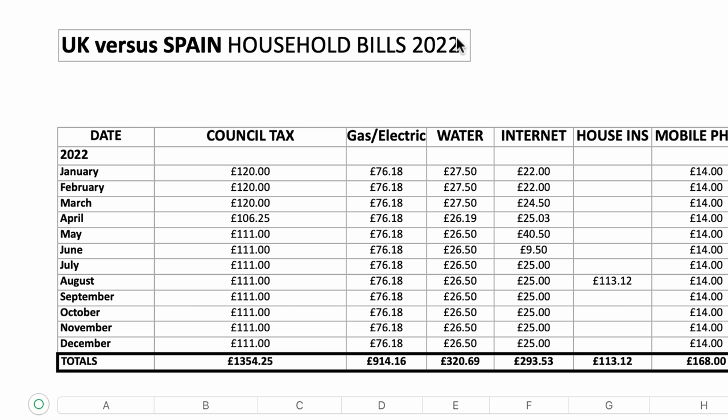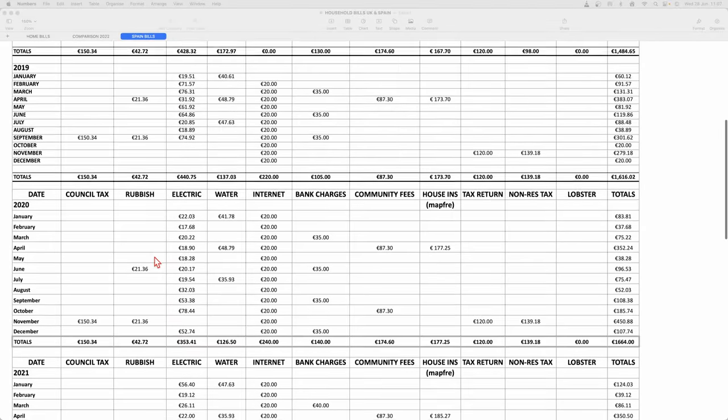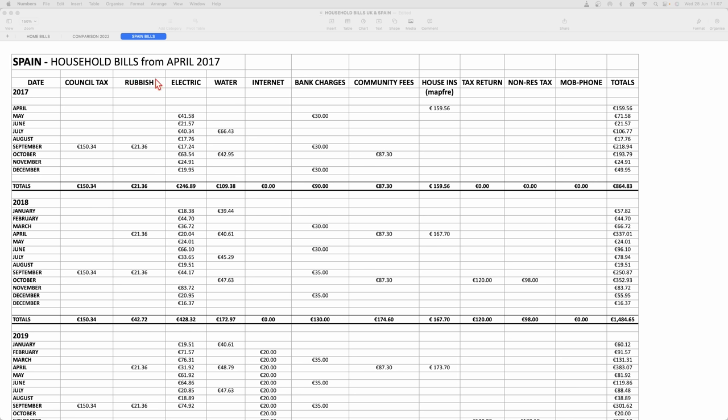The spreadsheets detail all our running costs and expenses from when we moved in in April 2017 to the present day. We've got six and a half years of living expenses in our house in Torriveca, with the years 2017 through to half of 2023 across the top. We moved in in April, so 2017 is not a full year. The Spanish tax year runs January to December, unlike the UK's April to April. Our first full year from 2018 is probably a better illustration of our costs.